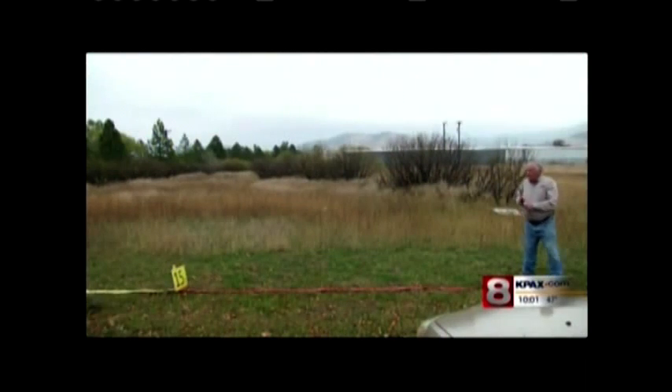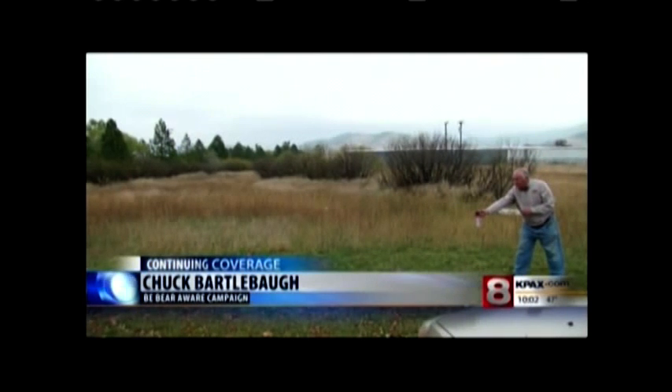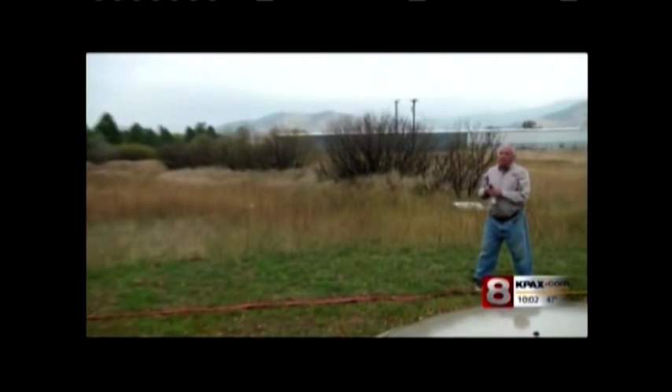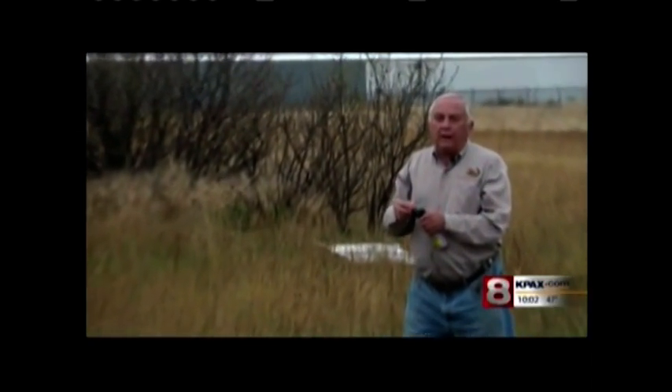Chuck Bartlebaugh with the Be Bear Aware campaign says if you've got a can of bear spray, use it. Get out of here! Go away! And that voice is very important. The body language is very important. All that's telling a bear you do not want it closer, and it's not expecting that.